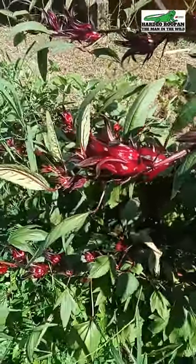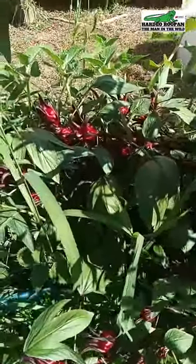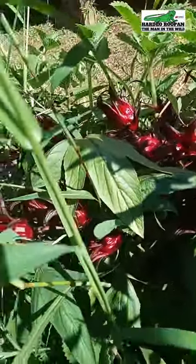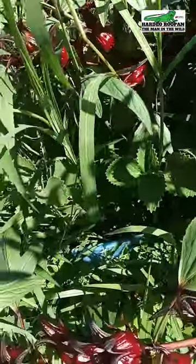It is not very well known that sorrel is a member of the hibiscus family, together with the okro, which is also a member of the hibiscus family.